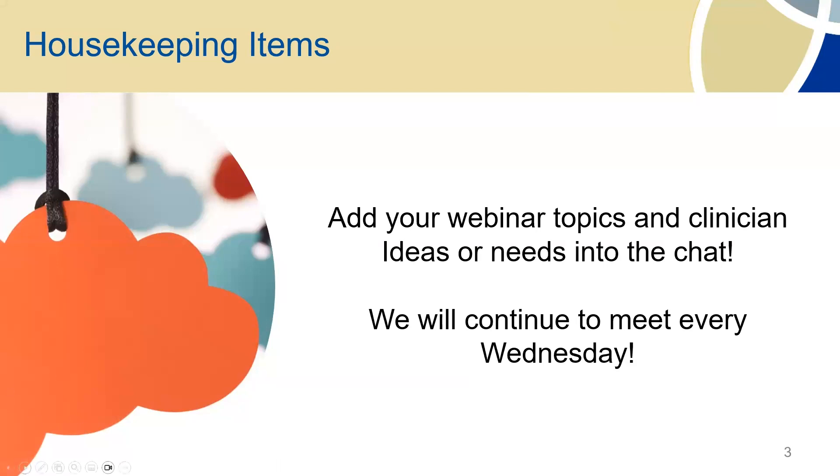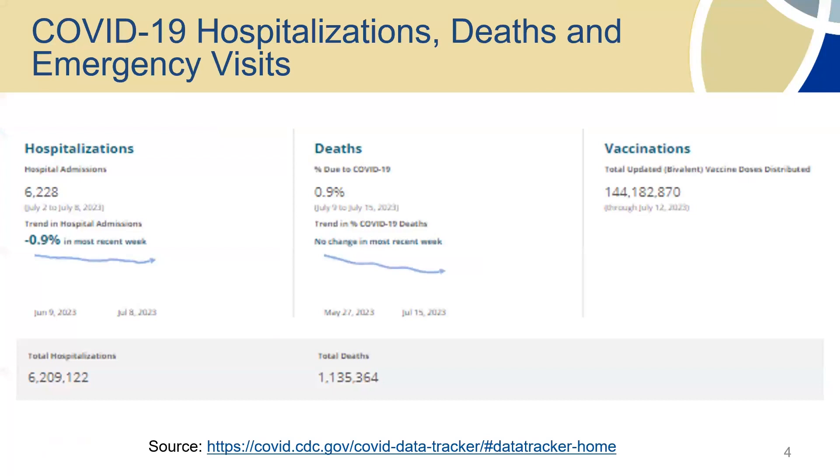Just some updates on your COVID hospitalizations, deaths, and emergency visits. The hospitalizations and deaths are still declining, so that's wonderful.